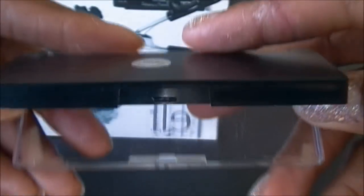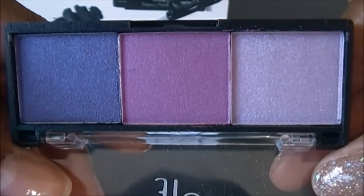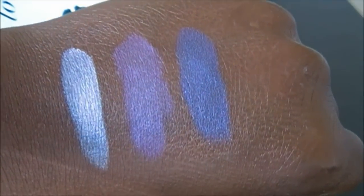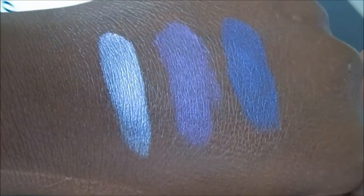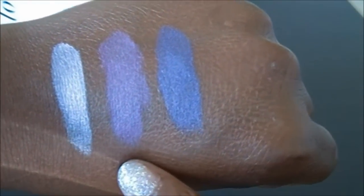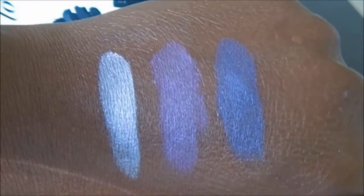The shadows have no individual names — just numbers on the back. Here are the swatches: really nice color payoff. I didn't even need to use a base. The first shade is more of a shimmery pearl and the other two have more of a satin-matte finish — really nice colors and really good color payoff.